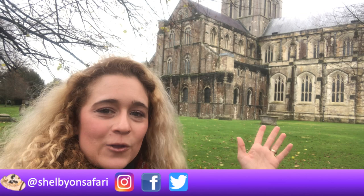Hey guys, welcome back to Shelby on Safari. I hope you're well. I'm here in front of the beautiful Winchester Cathedral because today's video is going to be about the ptarmigan. And there's no ptarmigans here. However, it's quite a Christmas themed episode because I want to give you five reasons why I think the ptarmigan makes the perfect Christmas bird.